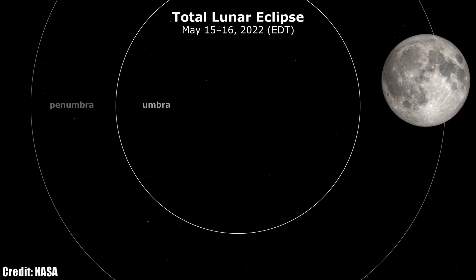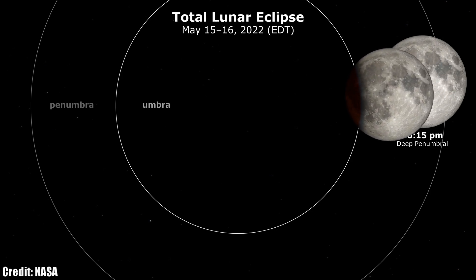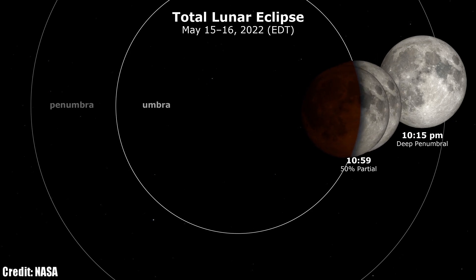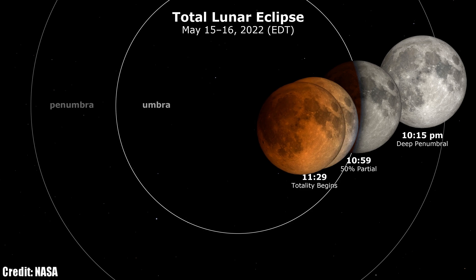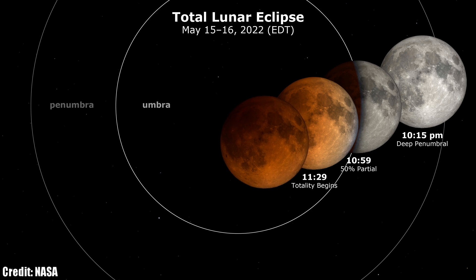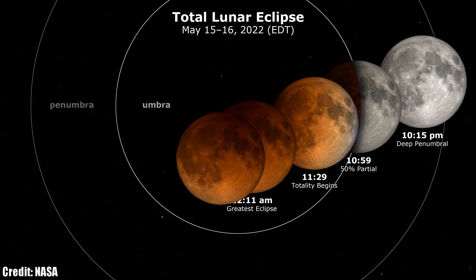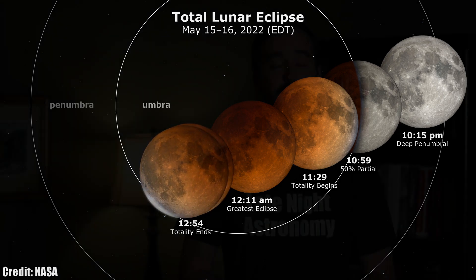If you live on the east coast of the United States, plan on going out to see it beginning around 10:30pm Eastern Daylight Time, when the darkest part of the earth's shadow begins to make its way across the lunar surface. The culmination of this will be totality around 11:30pm, when the moon will be darkened and will slowly begin to turn a blood red color, with the maximum eclipse occurring around 12:11am. If you were able to experience or image any part of this total lunar eclipse, please let me know in the comments section below or share your image with me over on Instagram.